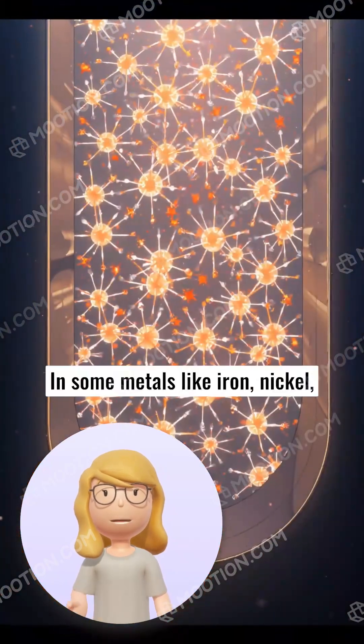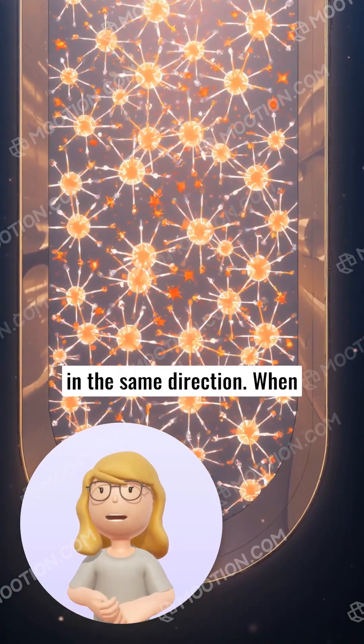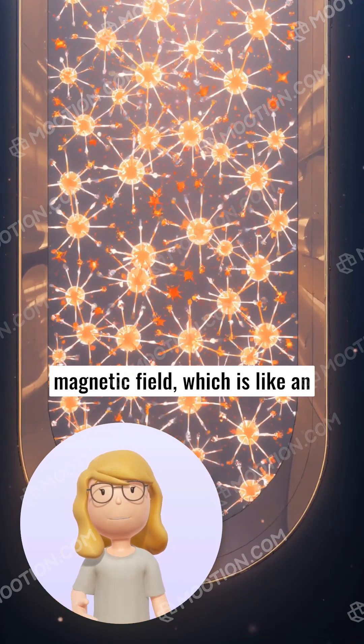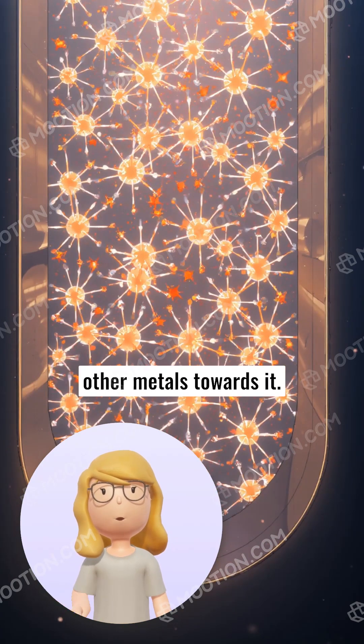In some metals like iron, nickel, and cobalt, many electrons spin in the same direction. When enough of these electrons align in a metal, they create a magnetic field, which is like an invisible blanket that can pull other metals towards it.